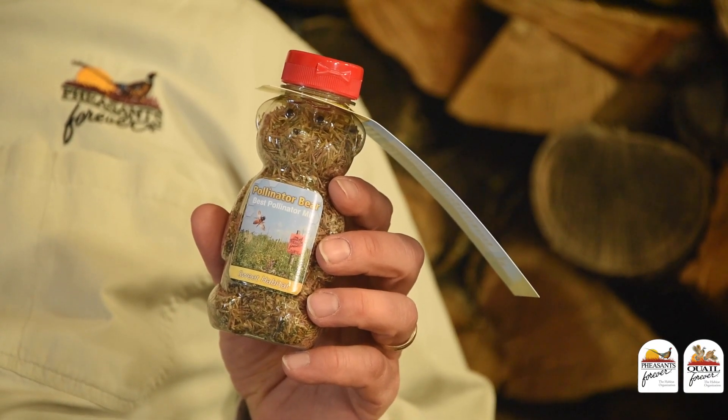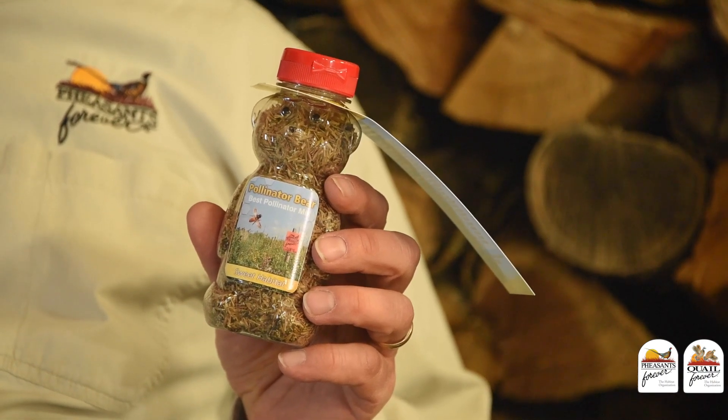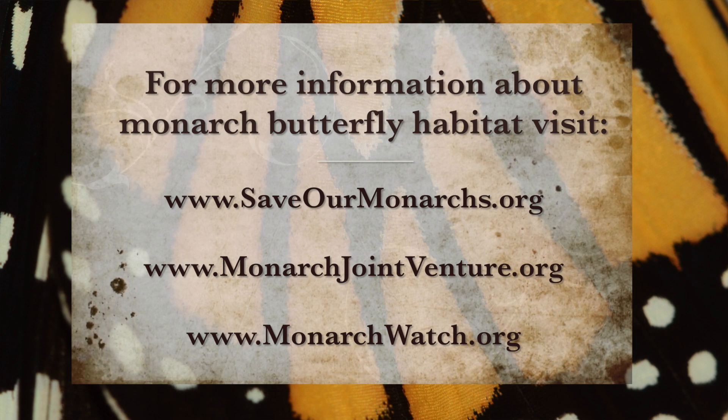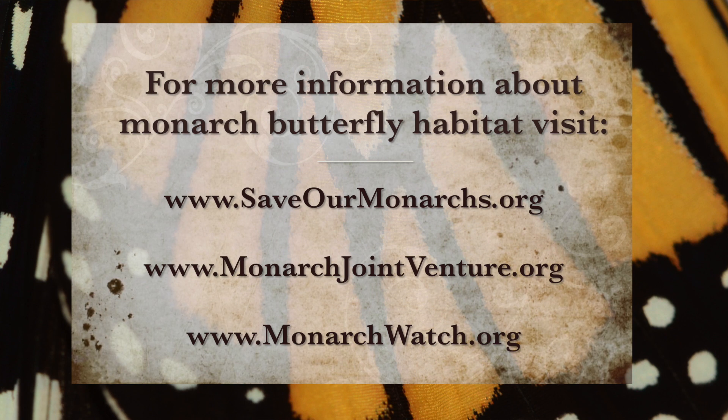All of these milkweed species and more of your habitat needs are available through Pheasants Forever. Give us a call at 844-SEED-NOW. Whether you're working on a large habitat project of multiple acres or something in your backyard, we can help. For backyard projects, we have a new pollinator blend — a special mixture designed to create high-quality pollinator habitat — or we can set you up with just a few milkweed seeds. For more information about monarch butterflies and habitat, check out our partners Save Our Monarchs, the Monarch Joint Venture, and Monarch Watch — three great organizations helping get better habitat on the landscape.